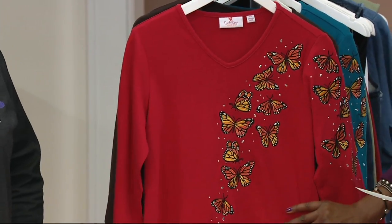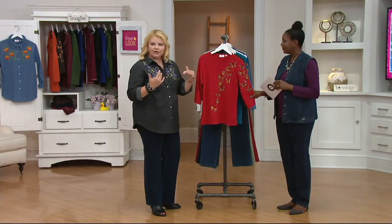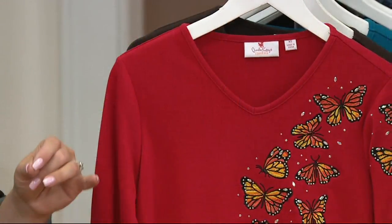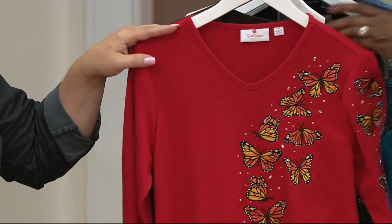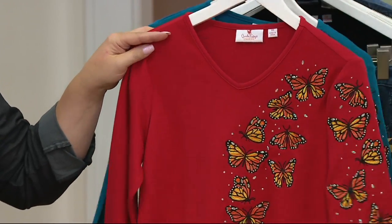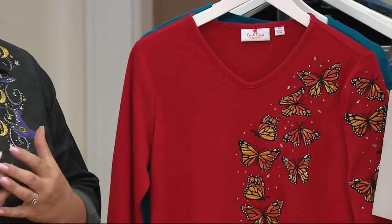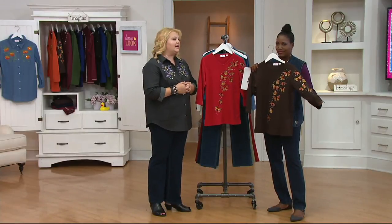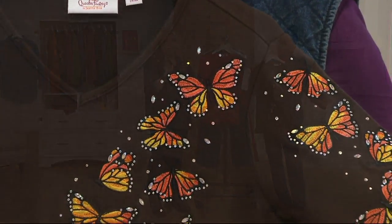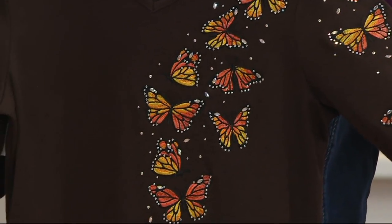Great body on the t-shirt — 60% cotton, 40% polyester. Great v-neck, not too low, not too wide, just right. Really, what Quacker Factory has built a reputation on is not only quality, but the incredible detail of the embroidery. Maybe I'm a little prejudiced, but I don't think anybody does it better.